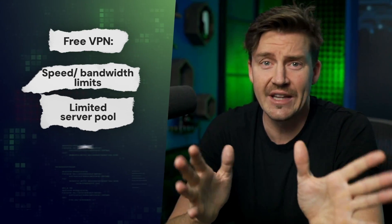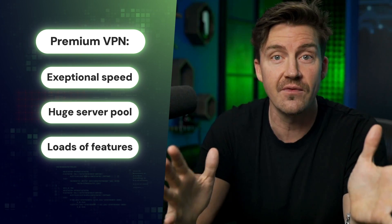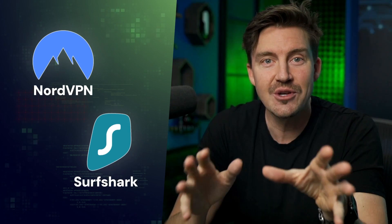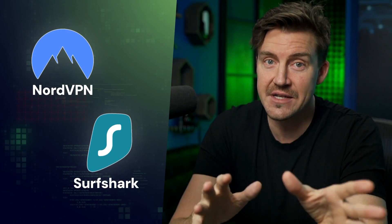The free VPN PC download options are really limited compared to the incredible potential the premium versions hold. So I gathered a couple of alternatives that will allow you to enjoy the benefits of a paid plan without paying a price for the trial.